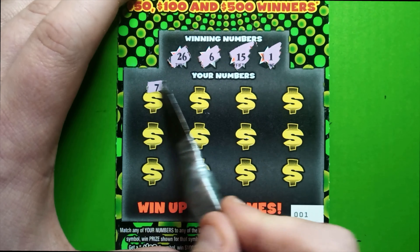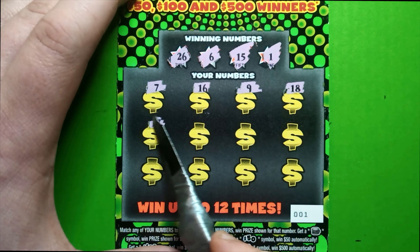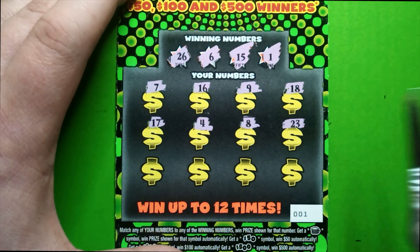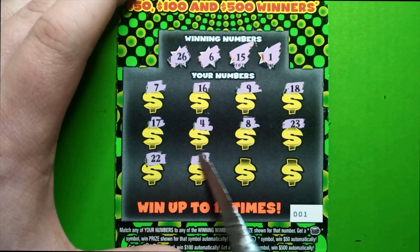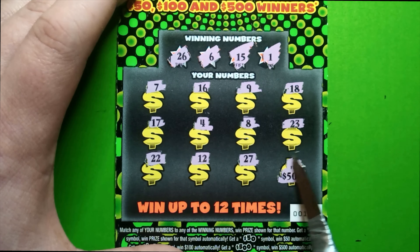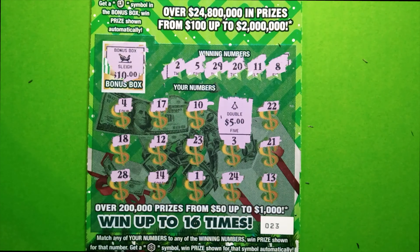Numbers are: 7, 16, 9, 18, 17, 4, 8, 23, 22, 12, 27, and 5. No dice, but we didn't go empty-handed — we've got a Christmas tree, doubled, $10. Not a profit, but we spent $30 and got back $10 buckaroos.